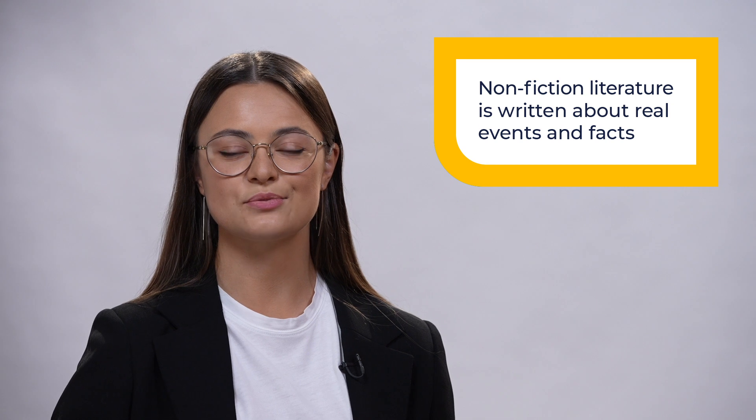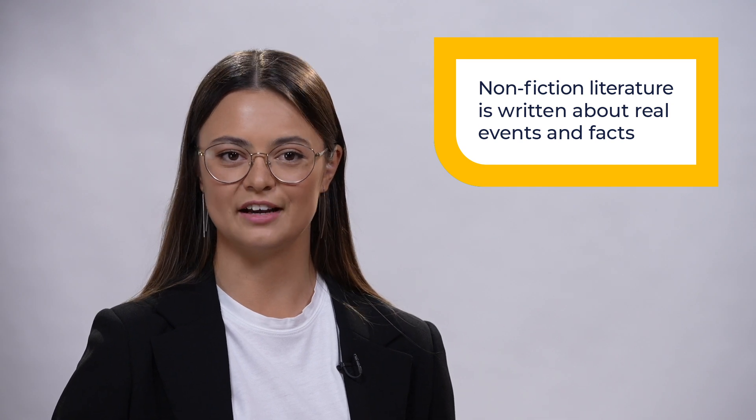Non-fiction literature is written about real events and facts. In general, non-fiction refers to literature based on facts. Good examples of non-fiction literature are the following genres: biographies and autobiographies, history texts, academic texts, and magazine and newspaper articles.